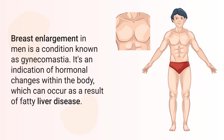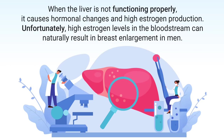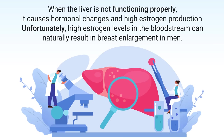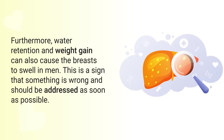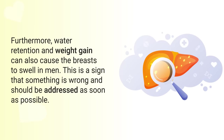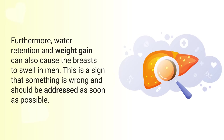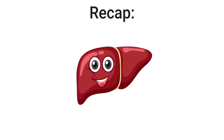The next sign is breast enlargement in men, a condition known as gynecomastia. It's an indication of hormonal changes within the body, which can occur as a result of fatty liver disease. When the liver is not functioning properly, it causes hormonal changes and high estrogen production. High estrogen levels in the bloodstream can naturally result in breast enlargement in men. Furthermore, water retention and weight gain can also cause the breasts to swell in men. This is a sign that something is wrong and should be addressed as soon as possible.